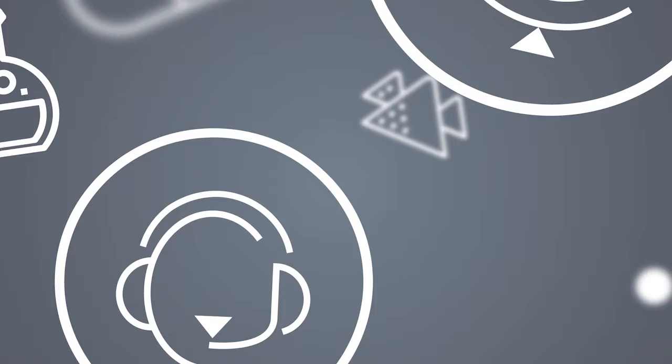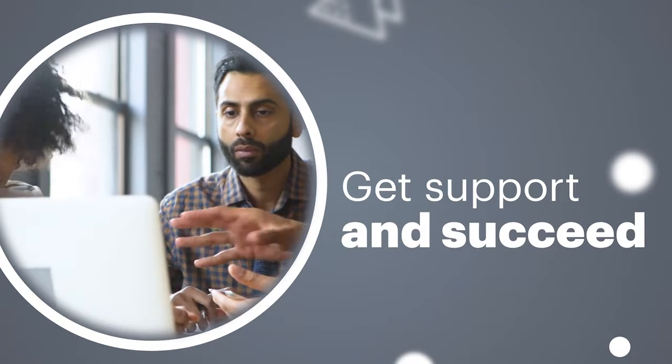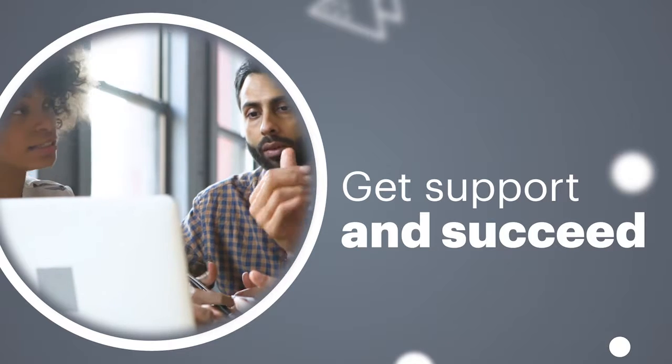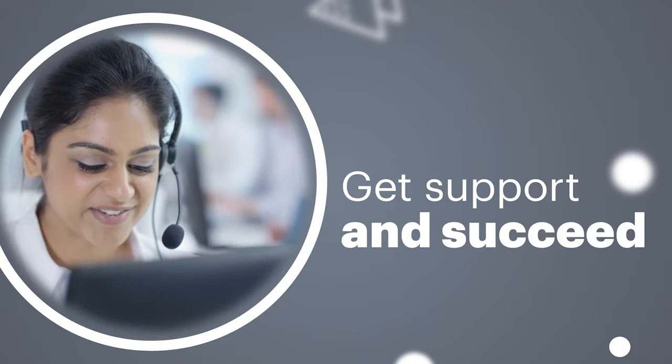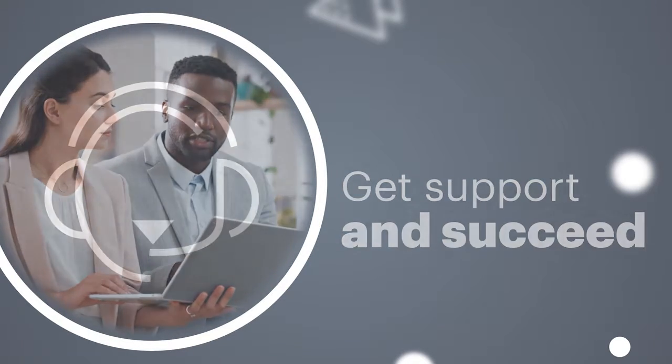When you buy USP products, you're also gaining access to unparalleled global customer service, training and education resources, including our top-notch in-house scientific experts. All this support diminishes uncertainty while making your work more efficient and cost-effective.